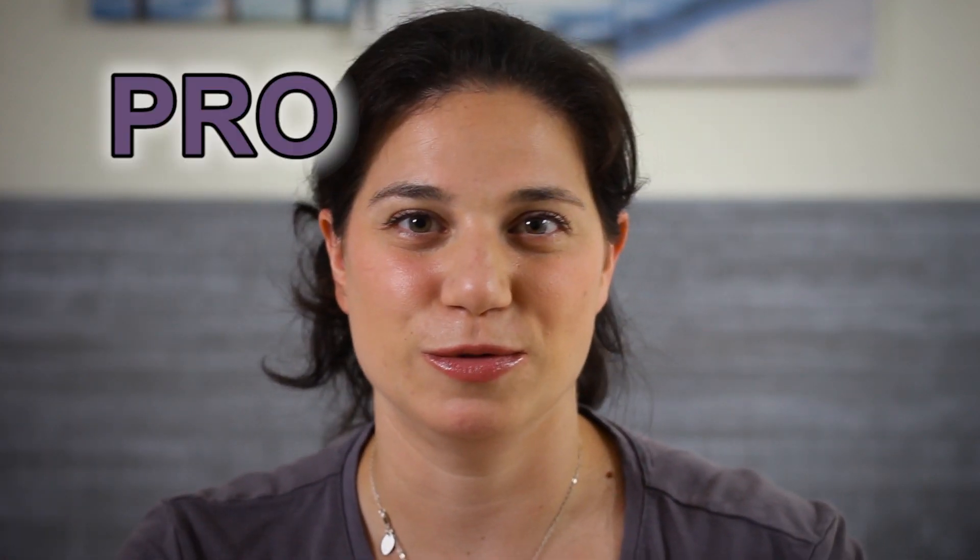It's progestational — got it? It is produced by your corpus luteum and your adrenal glands.